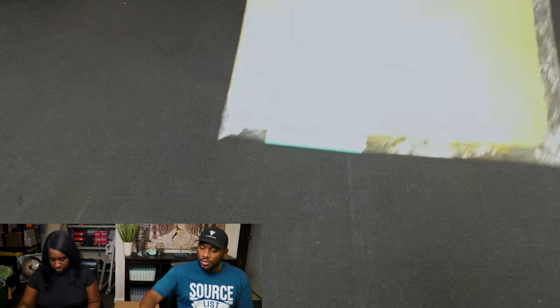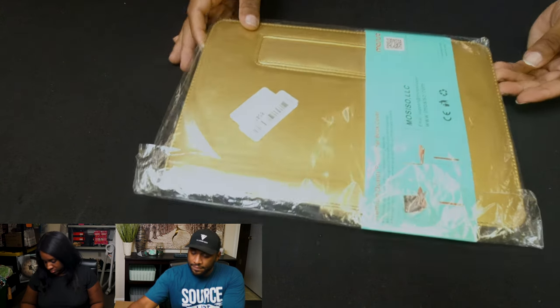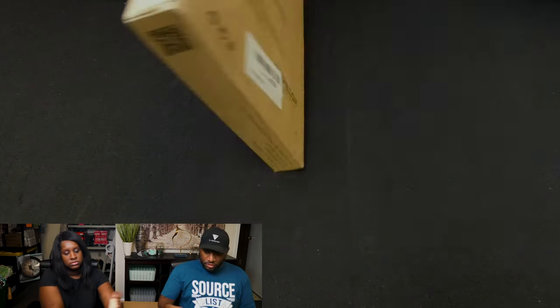This is a laptop sleeve for an 11.6-inch Acer laptop in a golden color — it's pretty nice. And here is a military duty case with stand for iPad 2, 3, and 4. Everything does appear to be in new condition, so that's great.